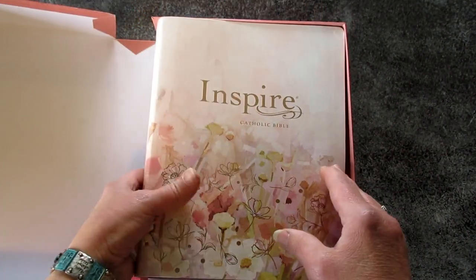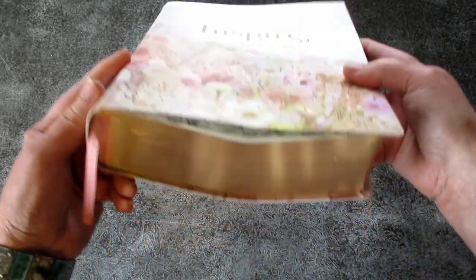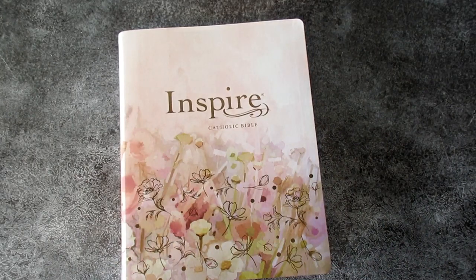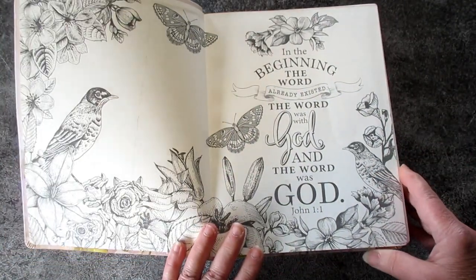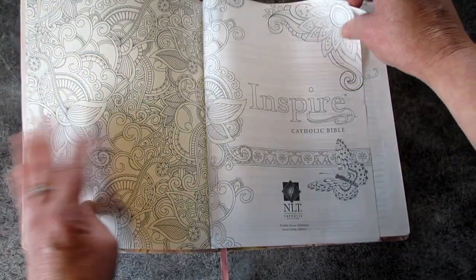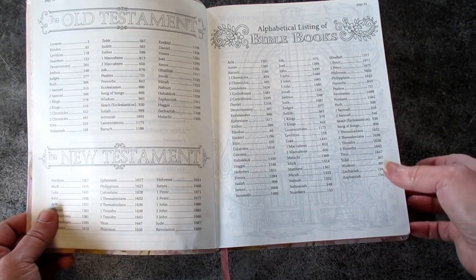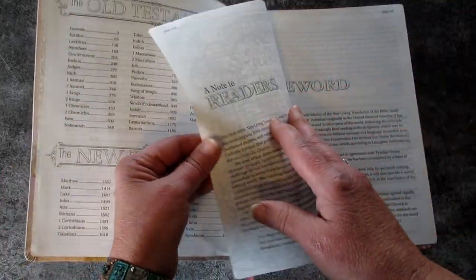Let's open it up — I just love the boxes, I want to keep the box. Look at this cover — isn't this gorgeous? Look at that gold! Let's open it up and have a peek. The inside is gorgeous coloring, I can't wait to start this. There are the books of the bible in order, and it is the Catholic Bible but it's in the NLT version, so you do get the extra books from the Catholic Bible.